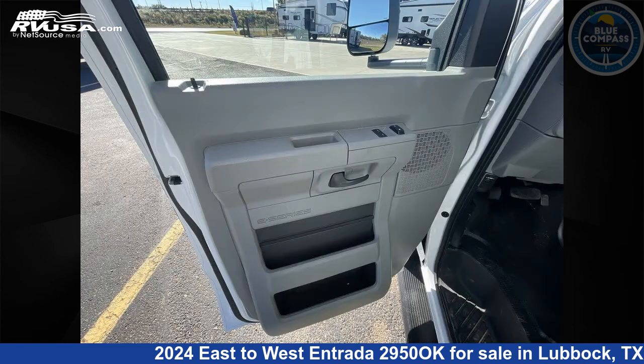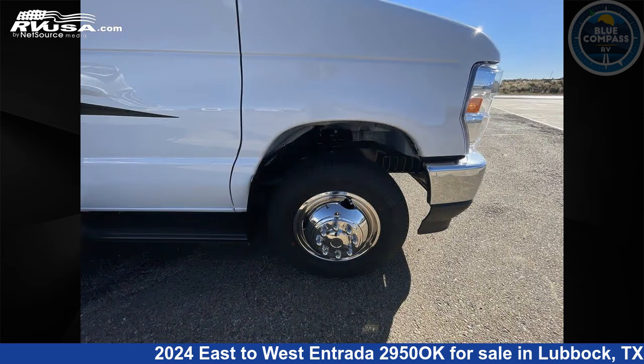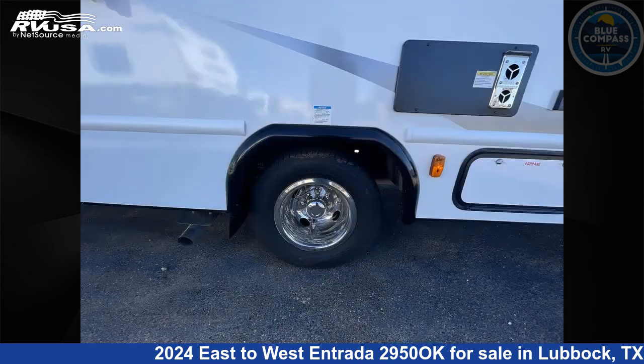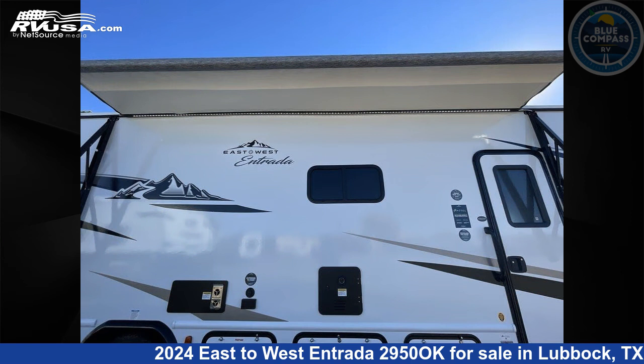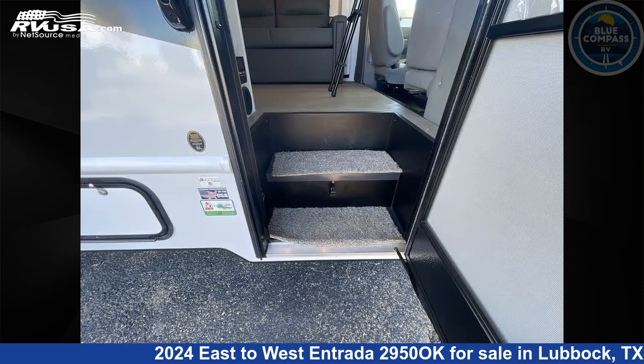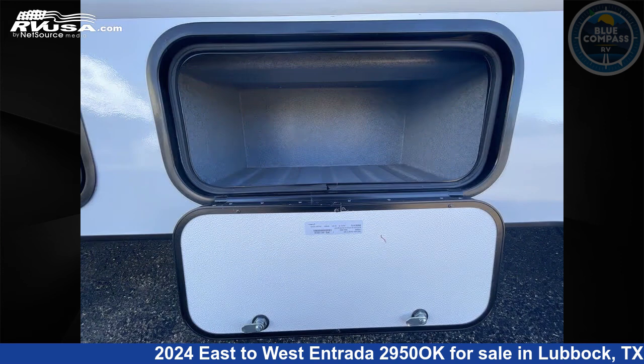This 2024 East to West Entrada 2950 OK is built on a Ford chassis. Remember, this is an AI-generated video of one of thousands of classified listings on RVUSA.com. If you're interested in this unit, visit the link in the video description to view more photos and the current price, or reach out to the seller.